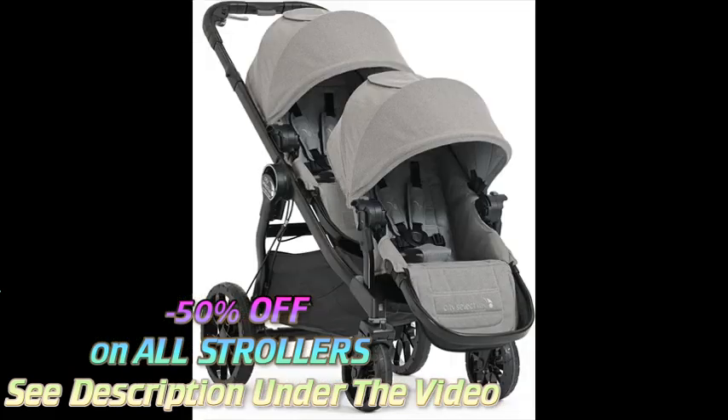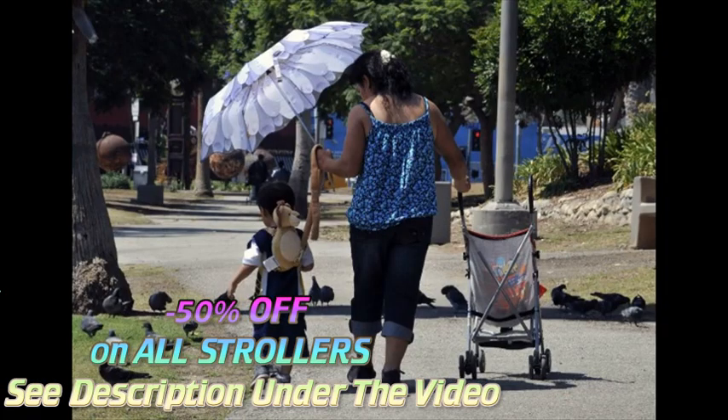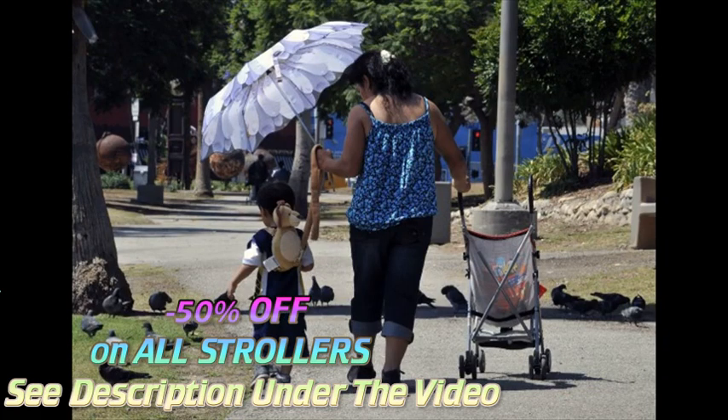Consider where you live, where you expect to push your stroller, and how much you want to spend. If you plan to take your child on long urban walks, you'll need a stroller that's sturdy but easy to maneuver over curbs, in and out of shops, and through public transportation. If you live a suburban or rural car-oriented lifestyle, your stroller should be easy to fold and fit in your car.